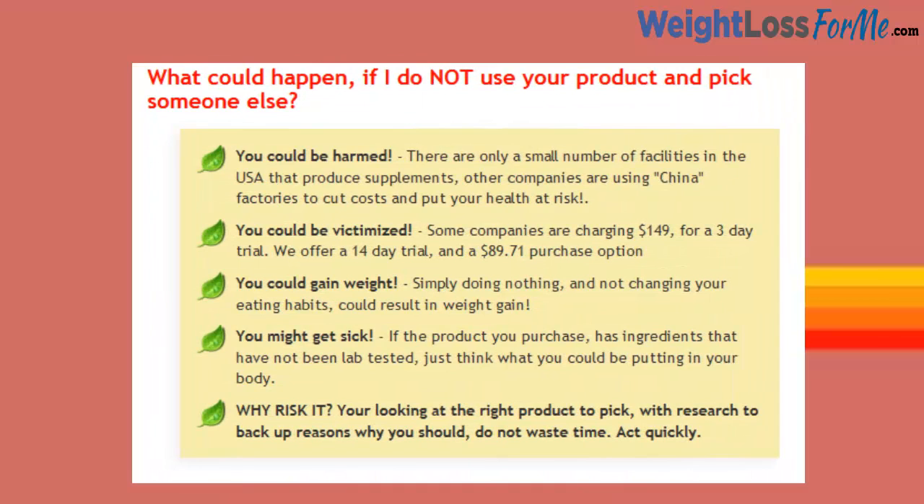What could happen if I do not use your product and pick someone else? You could be harmed. There are only a small number of facilities in the USA that produce supplements. Other companies are using China factories to cut costs and put your health at risk.